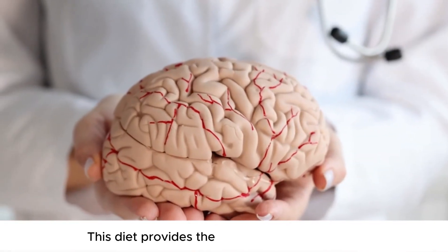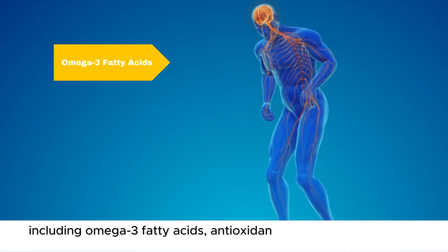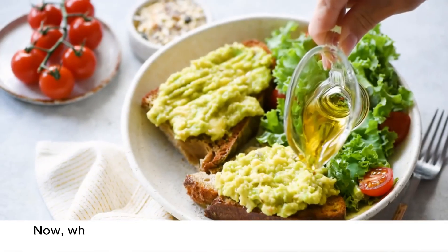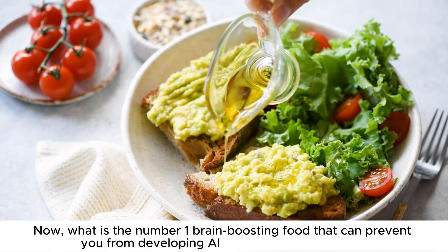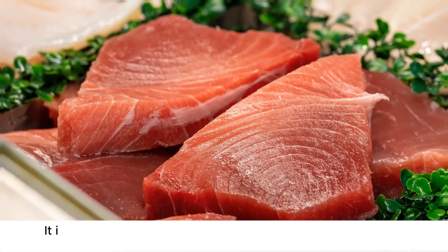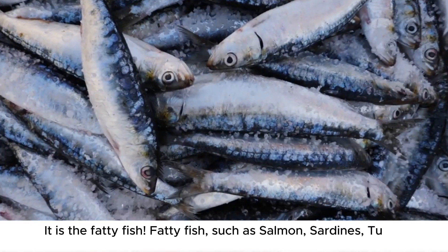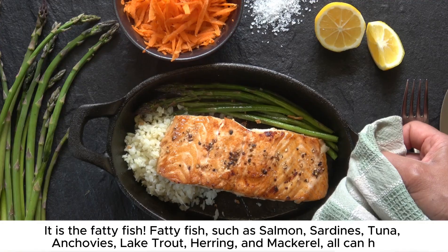This diet provides the brain with key nutrients, including omega-3 fatty acids, antioxidants, and vitamins that can help protect against cognitive decline. Now, what is the number one brain-boosting food that can prevent you from developing Alzheimer's and dementia? It is fatty fish. Fatty fish such as salmon, sardines, tuna, anchovies, lake trout, herring, and mackerel can all help. They are rich in omega-3 fatty acids, particularly docosahexaenoic acid called DHA and eicosapentaenoic acid called EPA.